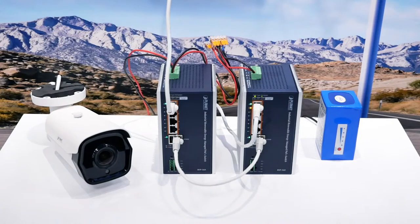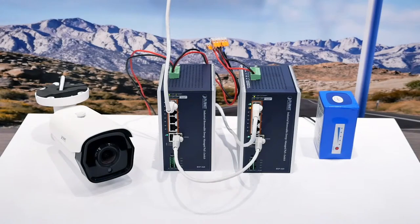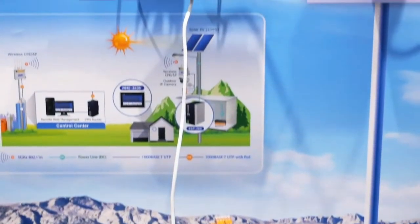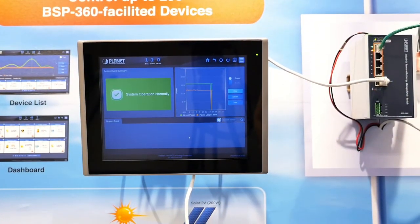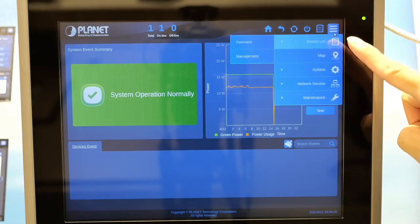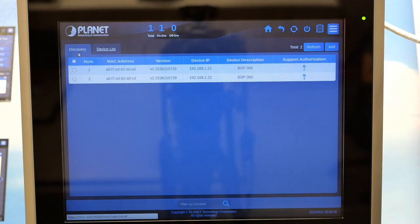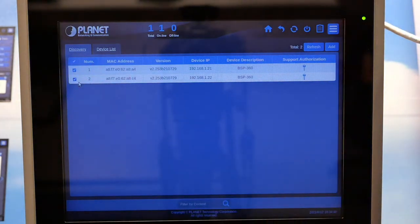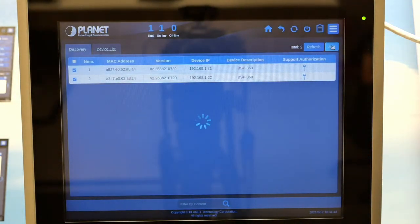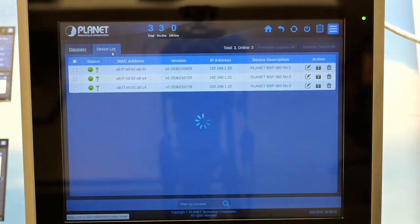After connections are done, we can add some PoE power devices — the PDs — like the IP camera demonstrated here. Now that devices are powered and connected, we'll show you how easy it is to add BSP360s to the NMS360V controller using its intuitive LCD touch panel. We have done the IP configuration already. Tap the menu device list, choose Management, then Discovery. You'll see two BSP360s waiting to be added. Click the checkbox, then Apply, and the devices are added to the NMS360V device list.